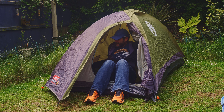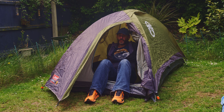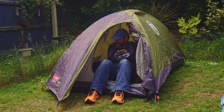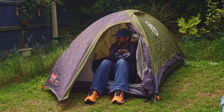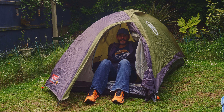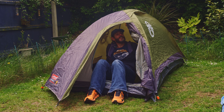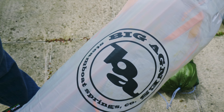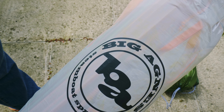It just goes to show you don't need to go all out and spend big money until you at least know you're going to like the hobby. It served me well, and then I upgraded. My next tent I bought is the Big Agnes Salt Creek SL2.